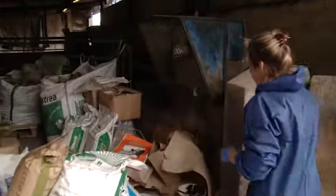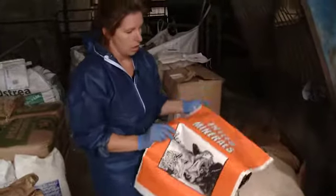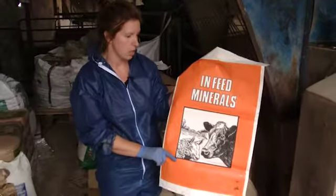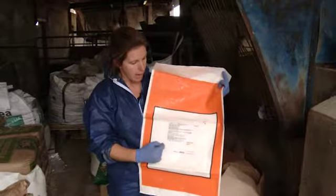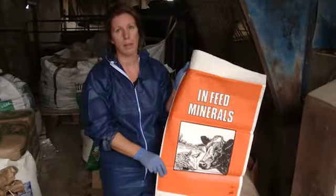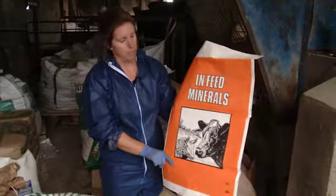Something else to look out for on farm is any misleading pictorial matter. This label here clearly shows a picture of a sheep and a cow — two different species. On the back of the label, it clearly states that due to the high levels of copper, this product should not be fed to sheep. It would be very easy if the farmer was unwell for someone else to come in and incorrectly feed it to sheep.